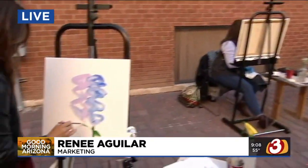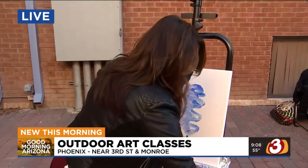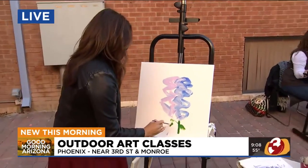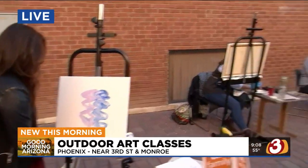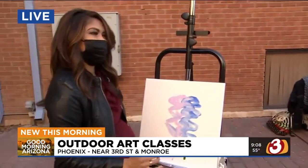We have such beautiful Arizona weather, we figured we just had to take advantage of it. Outdoor painting is definitely something that we know people are interested in, and we definitely wanted to give them something they were going to want to do. They could get out, be in a safe environment, and still be creative.